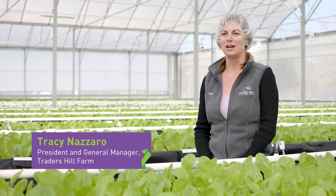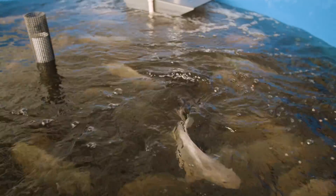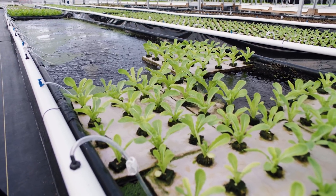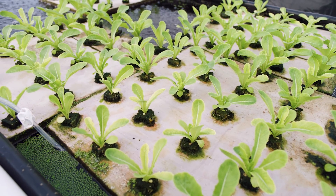Aquaponics is a very unique growing method. We have 10,000 tilapia here on property and the fish waste goes through a bioconversion process and provides the nutrients for our plants. The water recirculates through the plants, which provide additional filtration, and then goes back to our fish as nearly perfectly clean water.